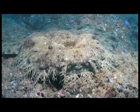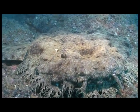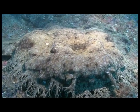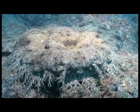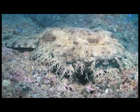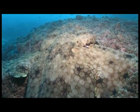Some animals here are almost impossible to see, like this tasseled wobbegong shark. His mottled skin allows him to camouflage and blend in. He is an expert at ambush, and his fat belly shows he does not go hungry.